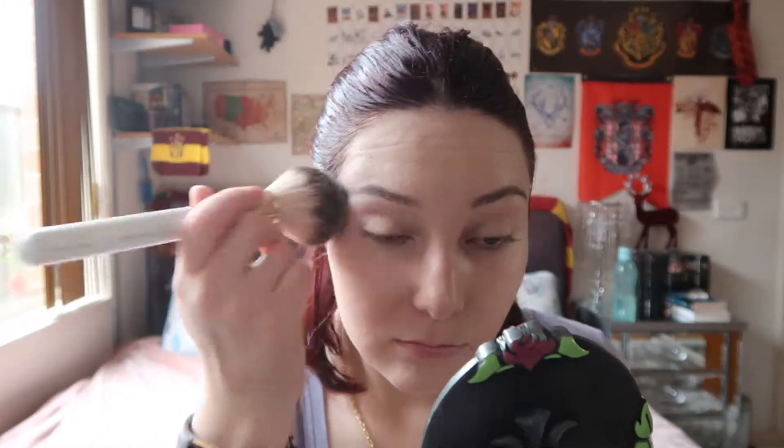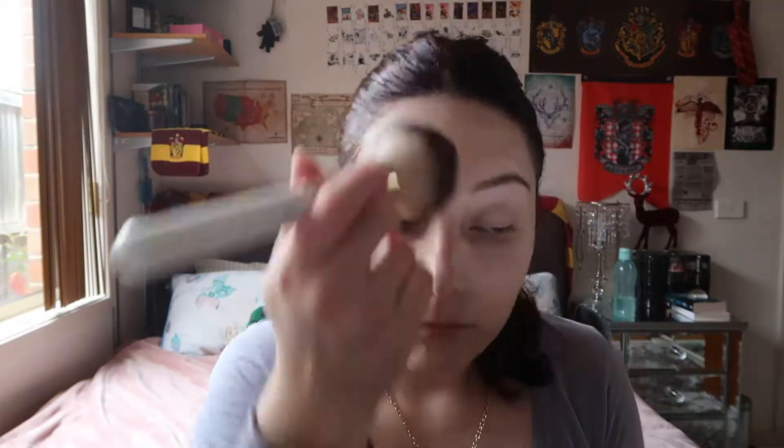I'm going with the MAC Mineralize Skin Finish in Light Plus to set it - this might be a bad idea. I'm taking the Exo Beauty Vegan Powder Brush. I'm just so pissed off that I've wasted $35 on it. I was going to attempt to do my everyday makeup with this but the smell is giving me a headache. It's very overpowering. I wish there was a sniffer through the lens so you guys could smell what I'm smelling - that's how bad it is.